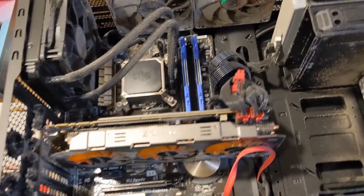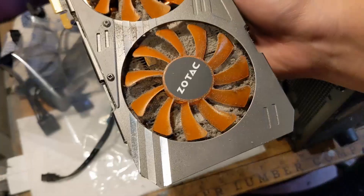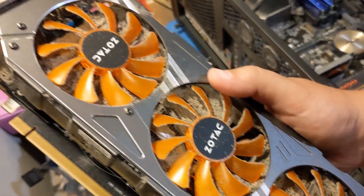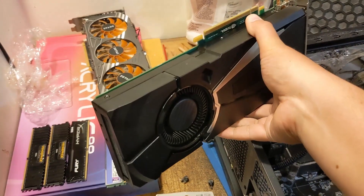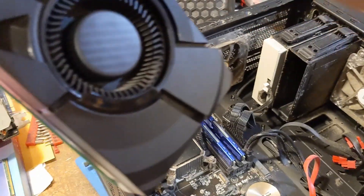I have opened this PC before when I put in more hard drives, but I haven't really messed with the graphics card. It's ultra dusty in there. And the street PC — it's like brand new. I don't know if they even turned it on.